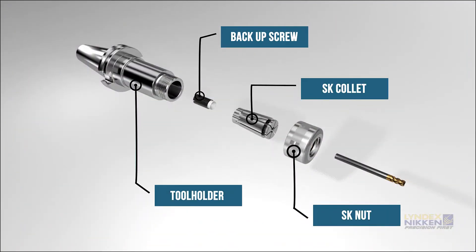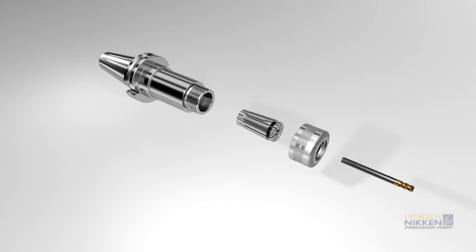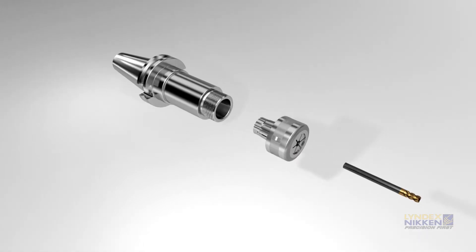Lindex Niken's High Precision SK Collet Chucks combine accuracy and precision through a simple yet effective design. The tool holder body and components are made from the highest quality 4140 chromoly steel.